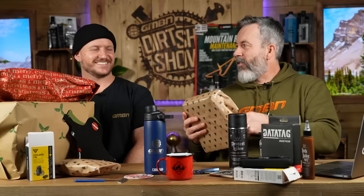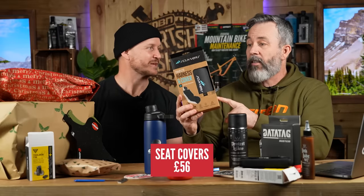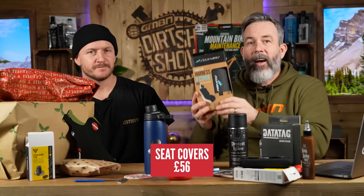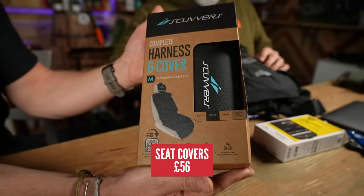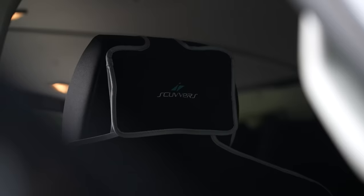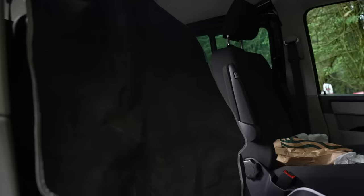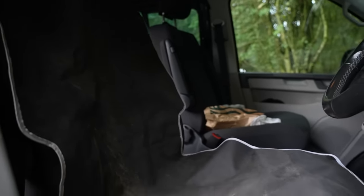Moving on to some slightly more expensive presents — ones that everyone looks forward to under the tree because they're the biggest. A seat cover! This is really, really cool because it's a seat cover that wraps up and goes back over the headrest like a little pack — so neat and tidy. You don't want your car to have the seat cover down all the time — you just unveil it, sit in it with your dirty kit, then take it out and wash it. Machine washable, waterproof, environmentally friendly.